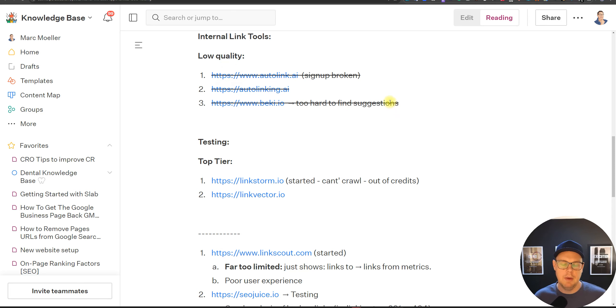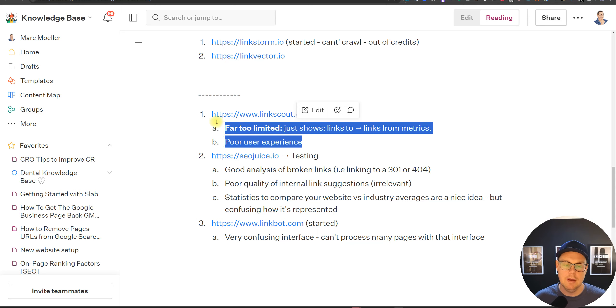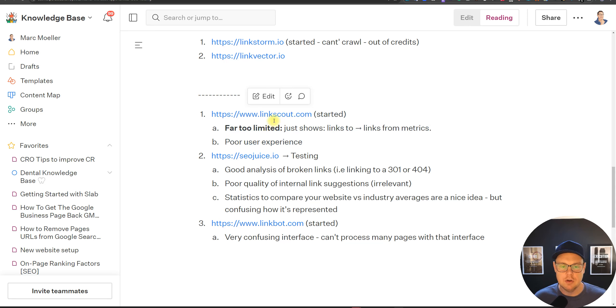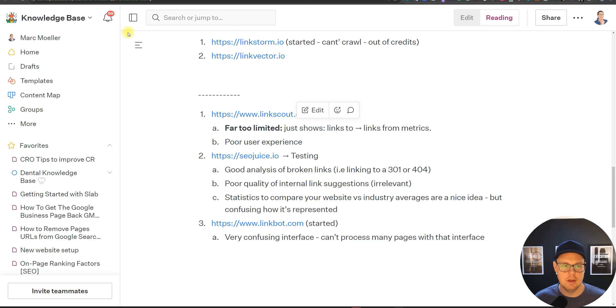There are a couple of runner-ups including Link Scout, SEO Juice, and Link Bot. With Link Scout, I found it's too limited in its functions — it just shows you link opportunities and has an overall poor user experience. The quality of the opportunities also wasn't the best, and other tools offer far more than just showing you opportunities.